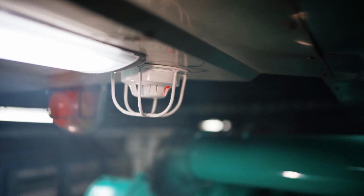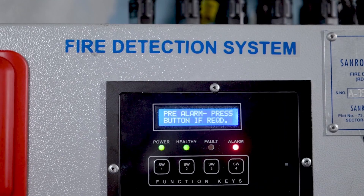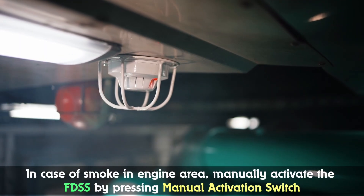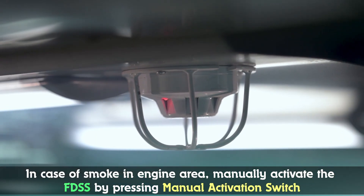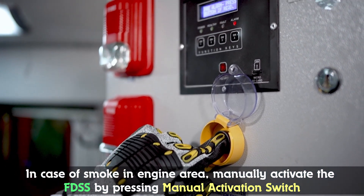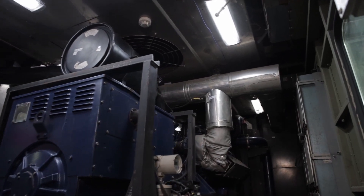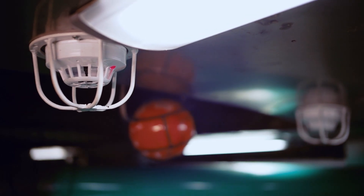When a smoke detector senses smoke in the engine area, it immediately activates the buzzer on the control panel. In case of smoke in the engine area, manual intervention is required from staff to activate the FDSS system by pressing the manual activation switch.